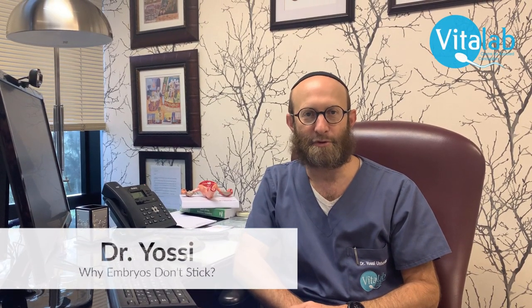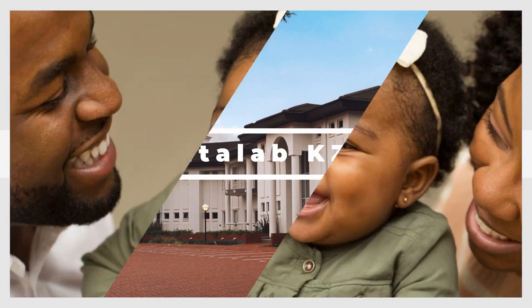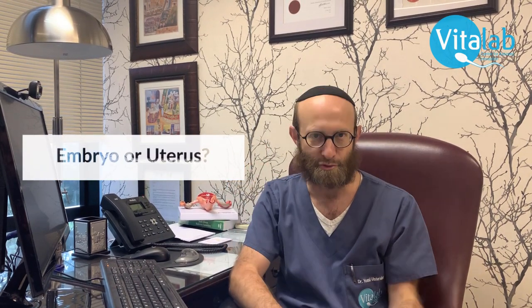I'm Dr. Yossi from VitaLab, and today I'm going to be discussing with you IVF and why embryos do not stick. There's an age-old debate in infertility and IVF: why embryos do not stick, and the debate centers around whether the result is because of the embryo or because of the uterus. That really is a big debate that's gone back and forward amongst IVF researchers. Essentially, the truth lies in both.